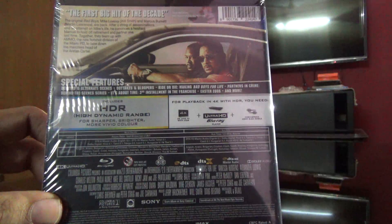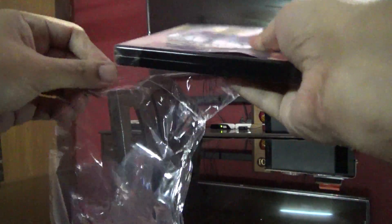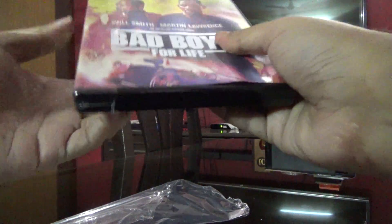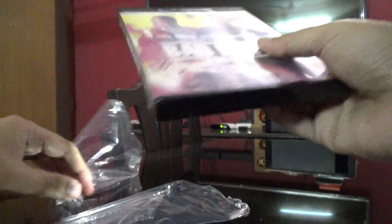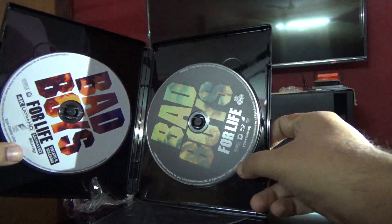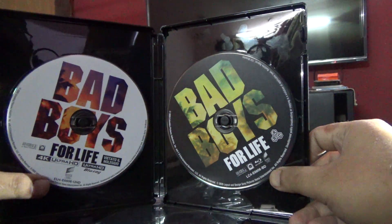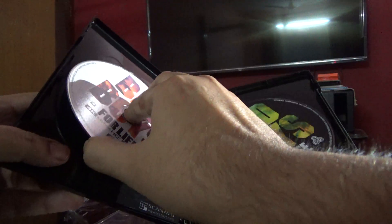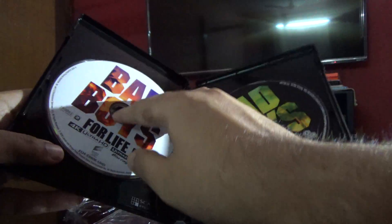Okay guys let me open this up. On the left is the Ultra HD disc and on the right is the Blu-ray disc. Okay, this one seems to be looking good. Let me just keep it back.